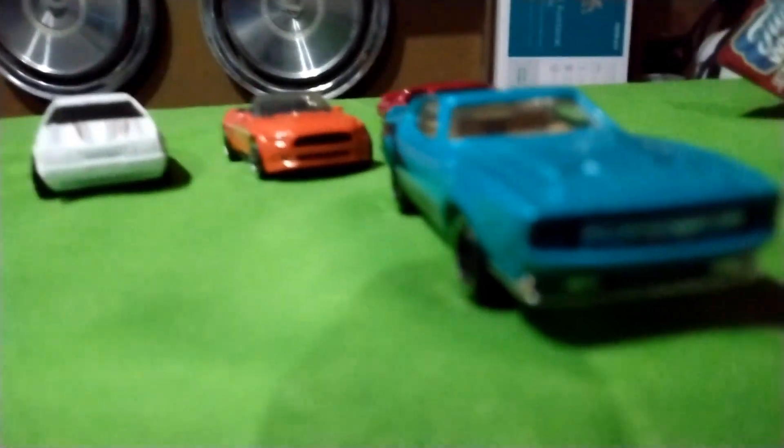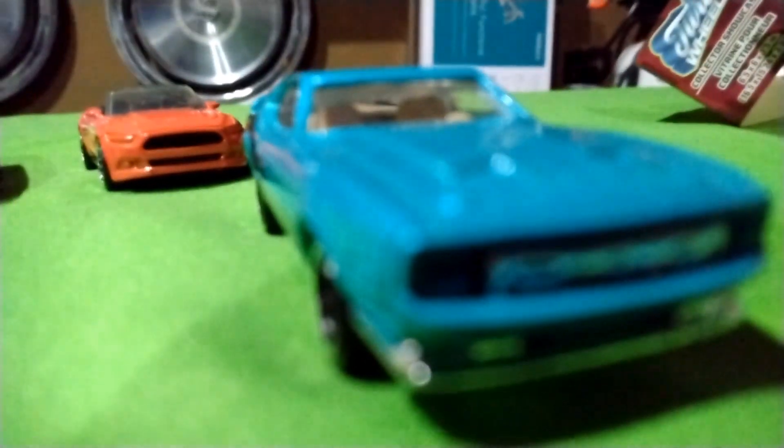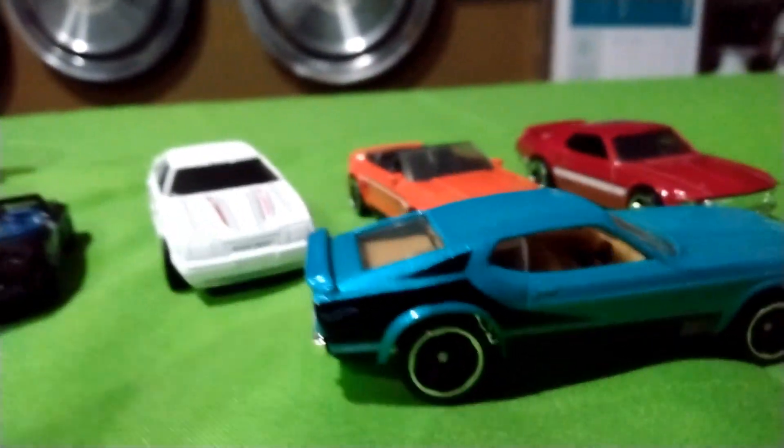The turn signals are below the bumper, at the fender — that's where they are. They are not in the grill. Hot Wheels got that wrong. So even these big companies can get this wrong.